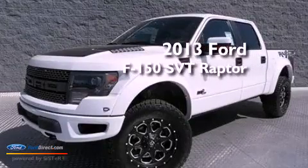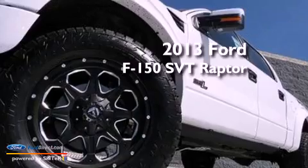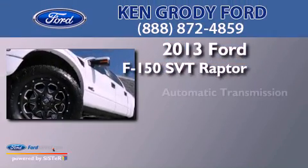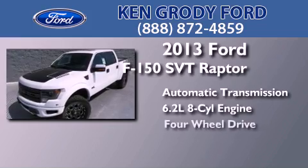This is a brand new 2013 Ford F-150 SVT Raptor. This truck has an automatic transmission, a 6.2-liter V8, and 4-wheel drive.